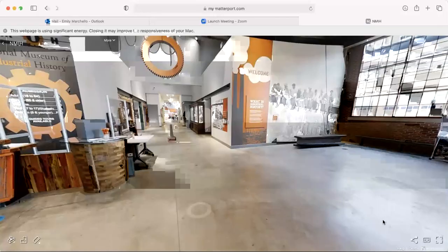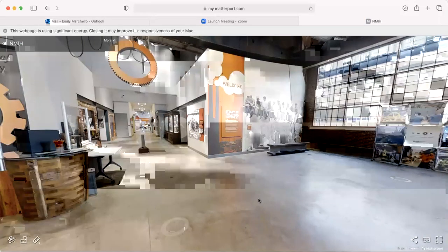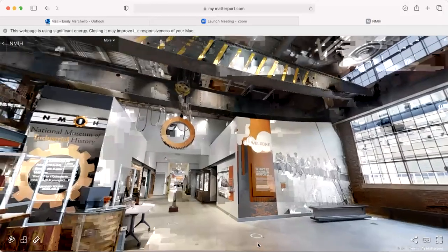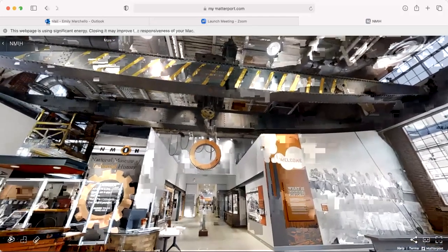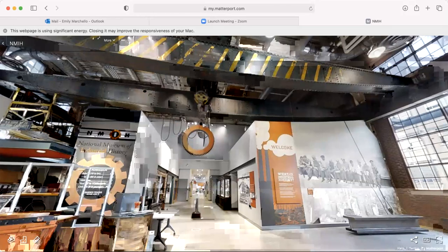I'm going to share my screen and we're going to drop into our 3D scan of the museum. This is the lobby of the museum. We are located on the former site of the Bethlehem Steel Corporation's Bethlehem plant. This is the electrical repair shop building, which was constructed in 1913. If you look overhead, we still have some of the original components, including the overhead crane, which would have been used to transport motors and large electrical components throughout the building. There is still a second crane on our second floor, which would have lifted pieces up to repair smaller motors upstairs.